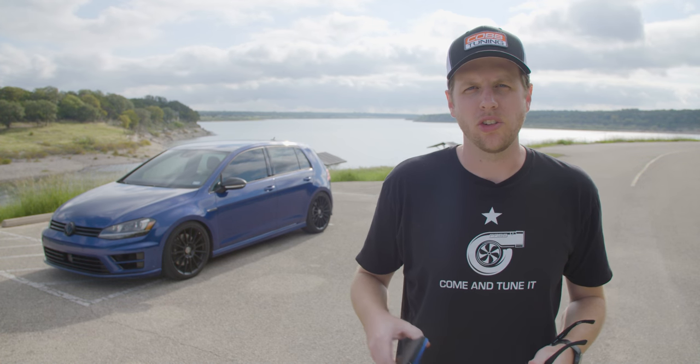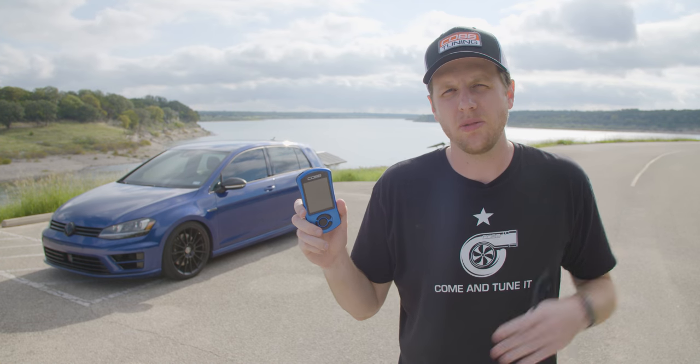Any time, any place — just grab your AccessPort, hook it up to your OBD2, pick a DSG map, and a few minutes later, off you go.